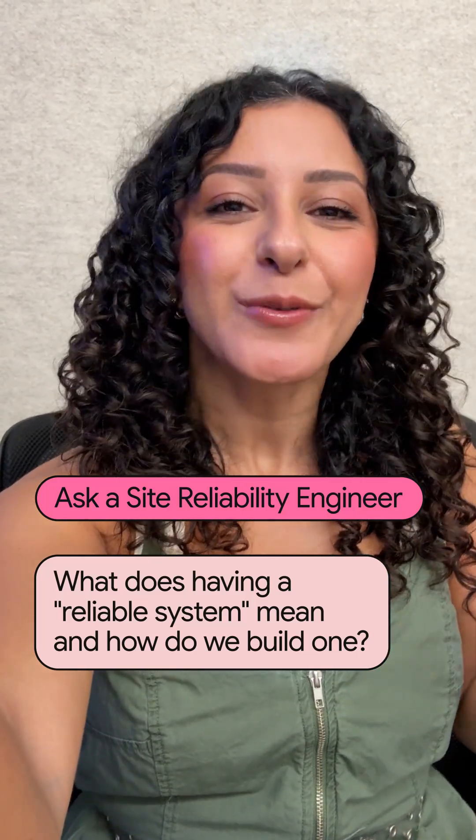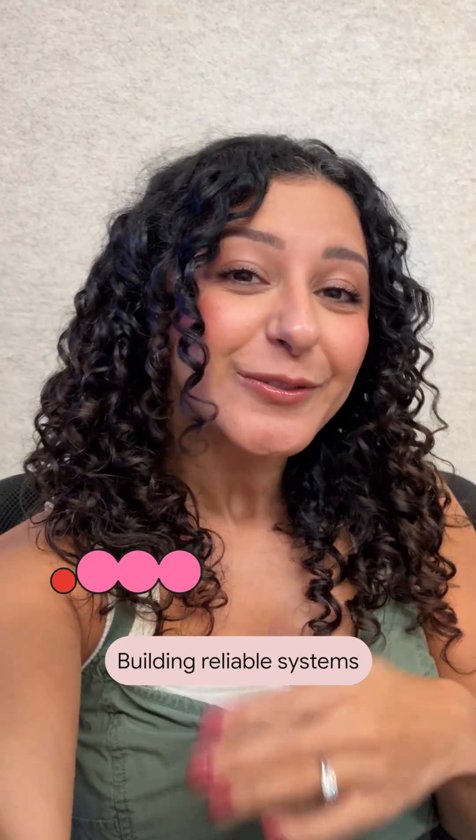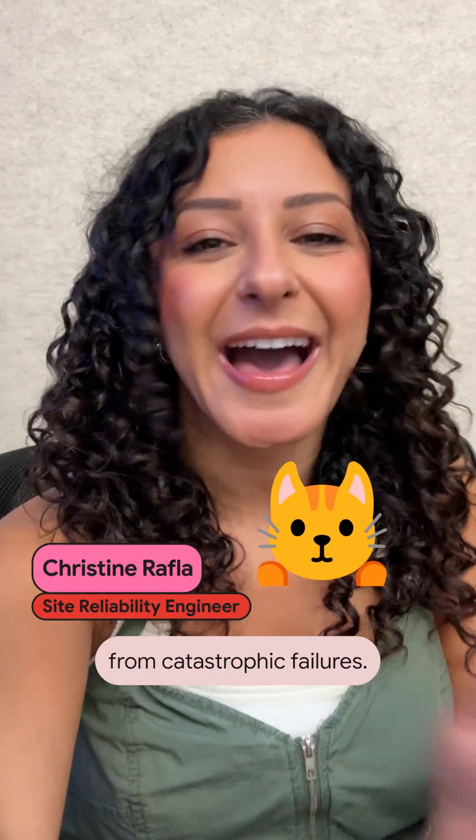As an SRE, what does having a reliable system really mean? And how do we build one? Building reliable systems is like being a firefighter — you get to rescue your users from catastrophic failures.